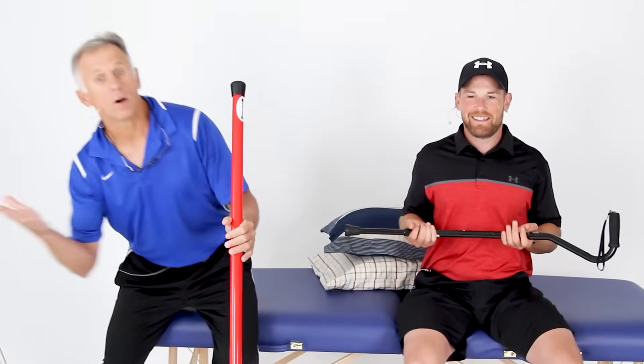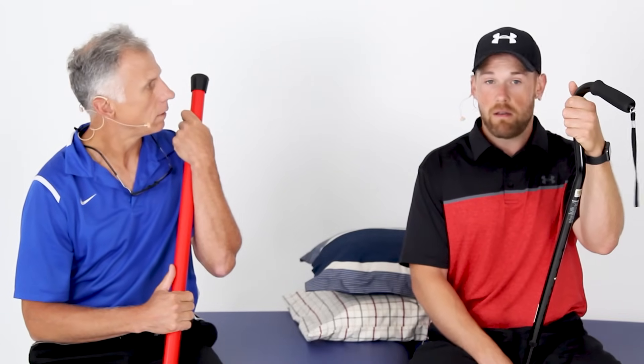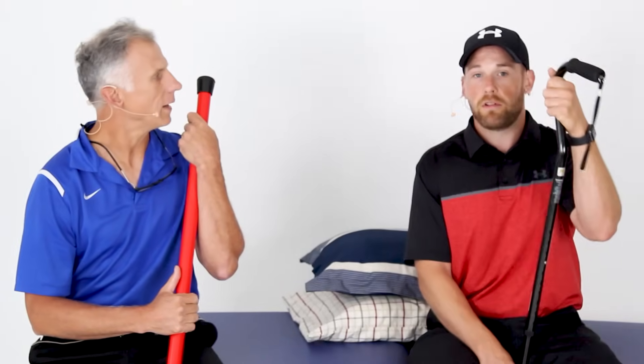So those are the exercises you can do for a sore shoulder that will get you on the right steps to improve. These are the basic starting ones for people who are really in pain. Enjoy the day and be careful — thanks for watching.